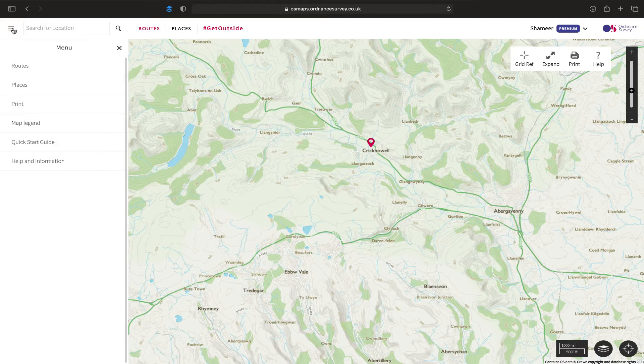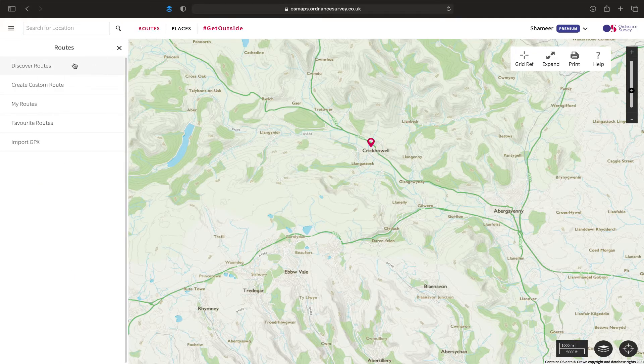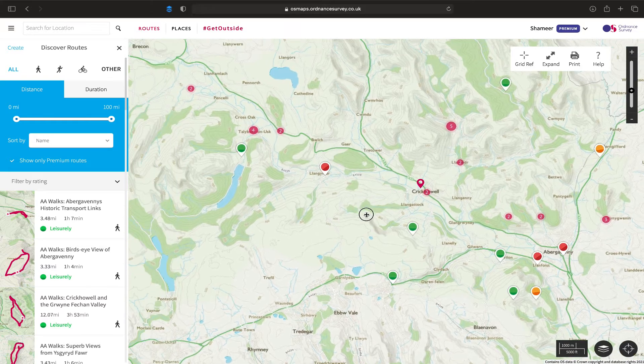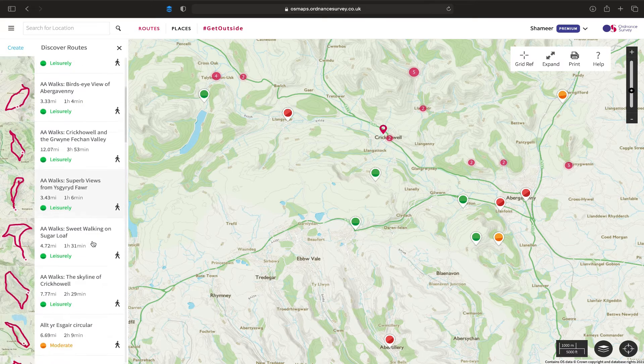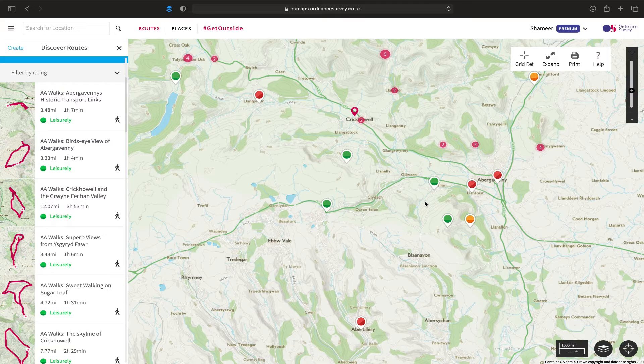There are two ways to go to your routes. You either click on the menu at the top here and then go to discover routes, or you can simply click on the routes at the top and discover routes. We are in Wales, Abergavenny and Crickhowell. This is very close to the Black Mountains and as soon as I move the map around, you can see that other places start to show up. There are indicators on the map - you've got green, you've got orange and then you've got red. Green simply means it's a leisurely walk.